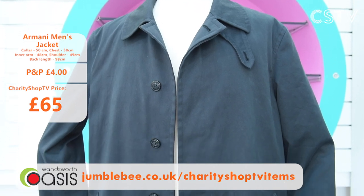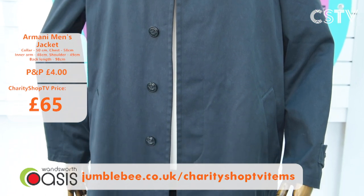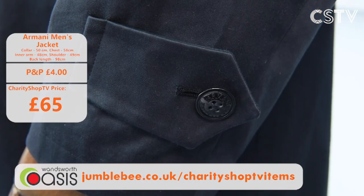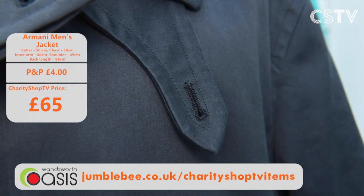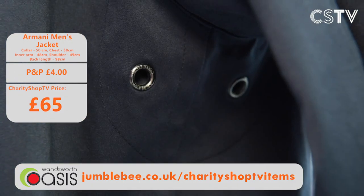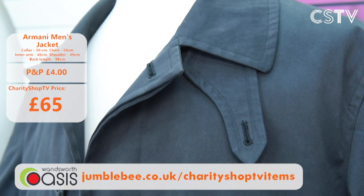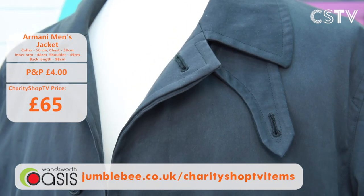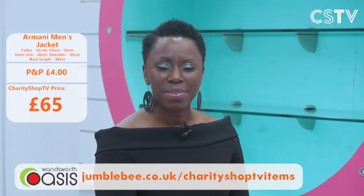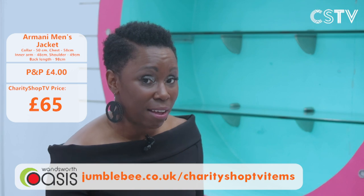Every piece here at Charity Shop TV is unique. Look at this — a men's Armani jacket, only £60. On a cold grey day it would brighten everything up. It's very stylish, very gorgeous. Armani — do I need to say anything else? It's a medium size, 58 chest. Get it now here at Charity Shop TV. Such a fantastic jacket.